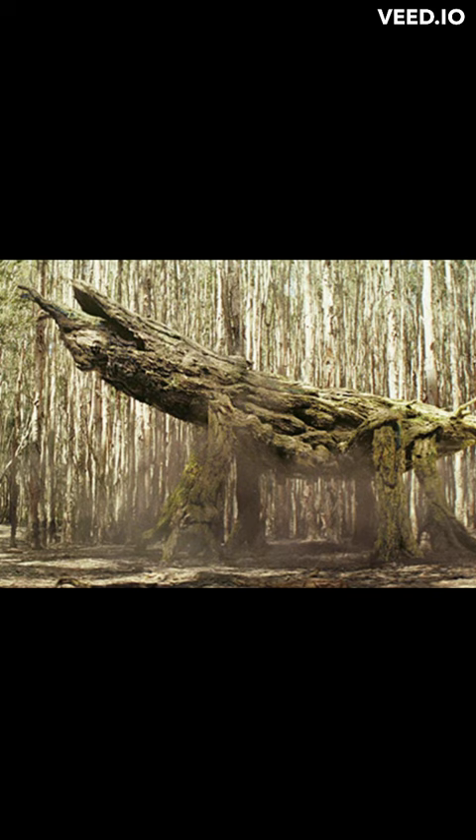Despite its outward look, the spore mantis has a robust muscular structure. This was a tangle of fibrous structural tissues and striated tendons that resembled tree roots. The spore mantis could therefore occasionally move at unexpectedly high speeds.